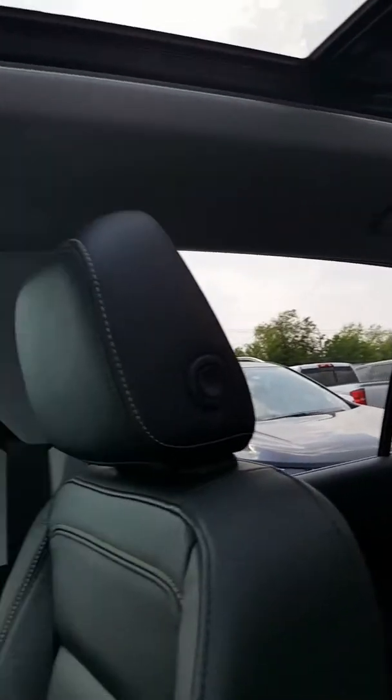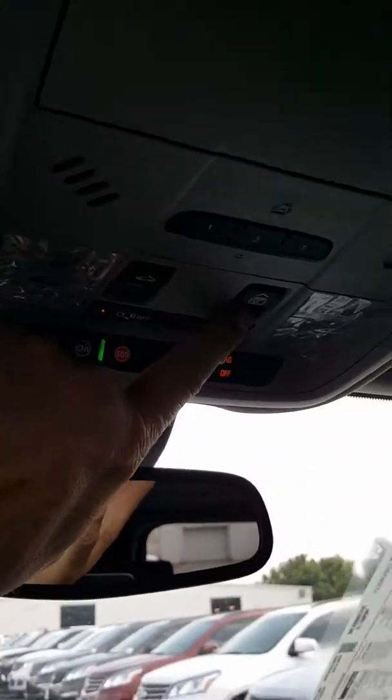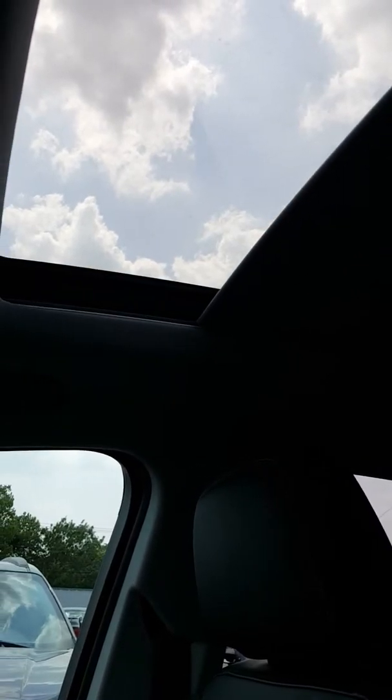You're also able to open and close the window with these controls. This will close the curtain over the moonroof. Beautiful car.